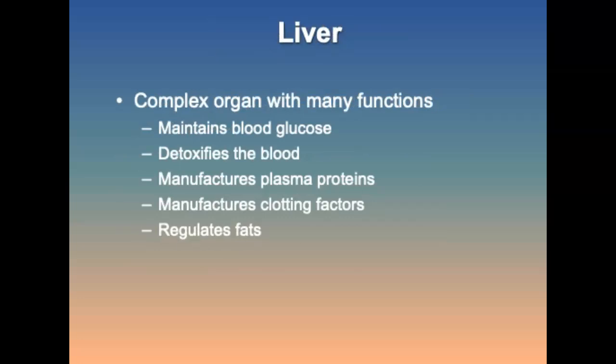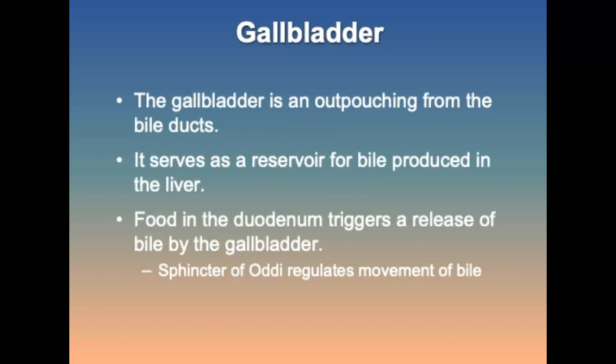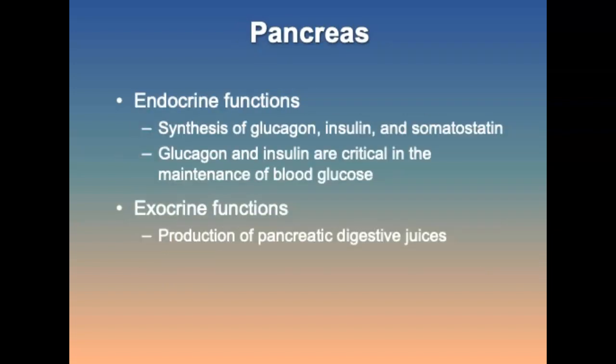The liver is a complex organ that maintains blood glucose, detoxifies the blood, manufactures plasma proteins and clotting factors, and regulates fats. It is a highly vascular organ through which 100% of the body's blood circulates. The gallbladder is an outpouching from the bile ducts that serves as a reservoir for bile, released when food triggers it. The pancreas has both endocrine functions — synthesis of glucagon, insulin, and somatostatin — and exocrine functions, producing pancreatic digestive juices.